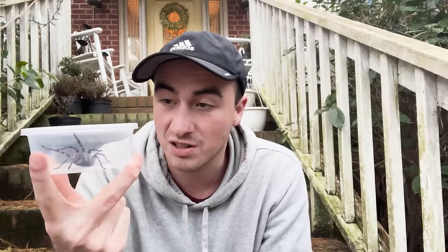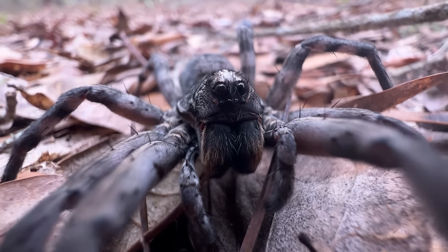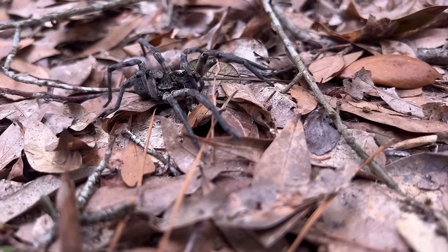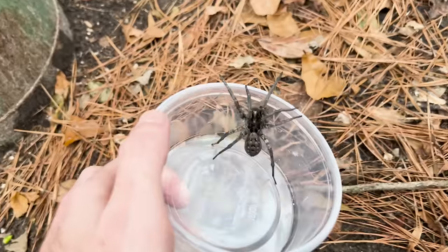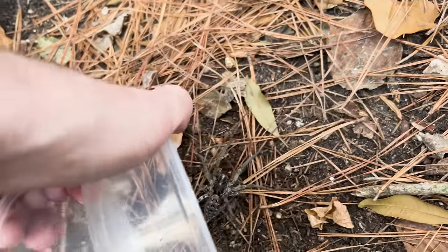These guys are proficient, active hunters, and they're really smart too. Those big eyes aren't just for show — they have really good vision, and they use that normally out in the woods to track down and intercept prey. I'm going to release her back out in the environment so she can go out and hunt insects in the place where she belongs and not get the jump on any of my family. Stay out of the house — it's safer for you out here.